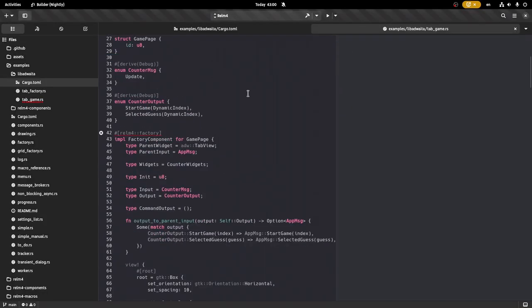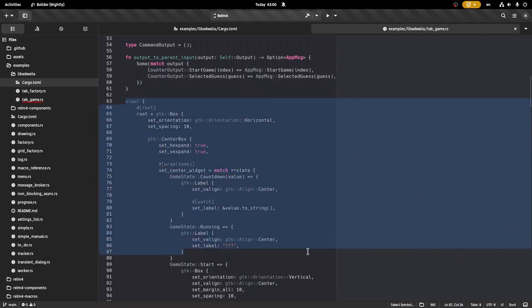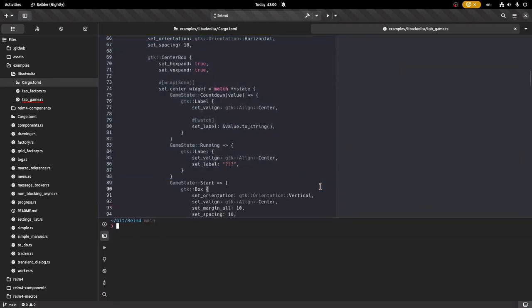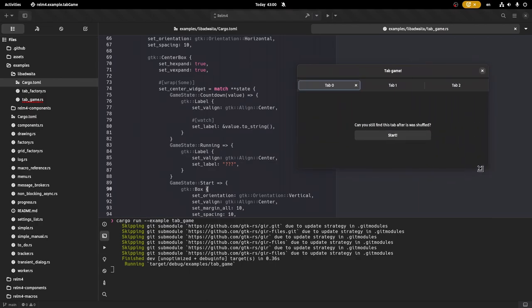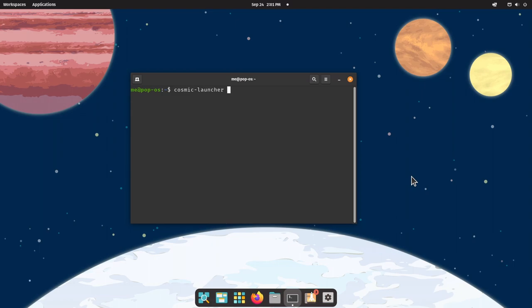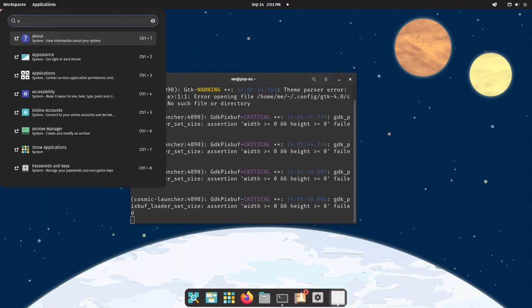Relm4 will make your start with GTK 4 and Rust a little bit smoother, with easier-to-read-and-write code and a fairly simple UI compositing logic. There are examples to try and a Rust book too, and perhaps you can get something up and running inside 4 weeks without prior programming knowledge. And not to forget, PopOS is using Relm4 to some extent for their new Cosmic desktop.